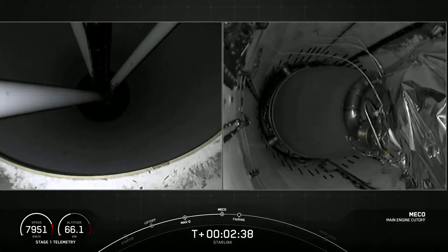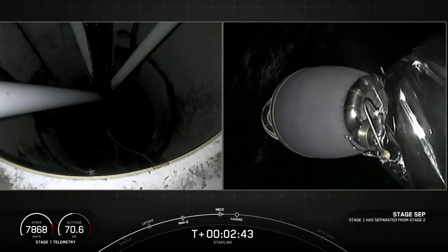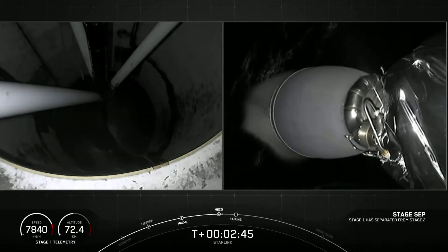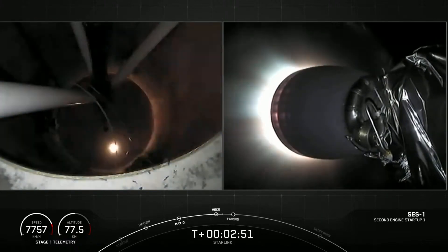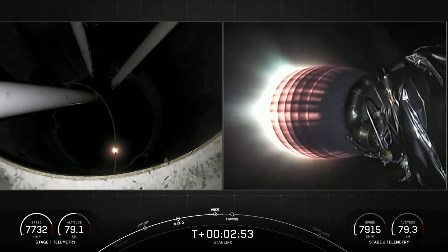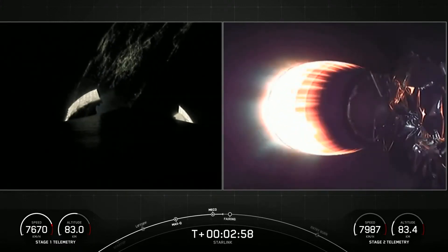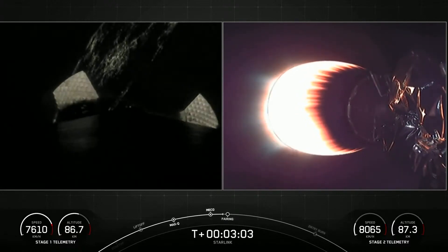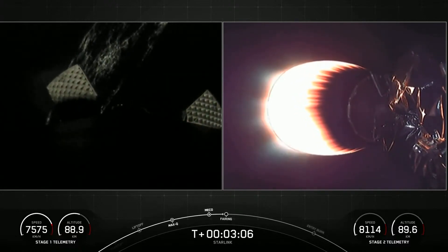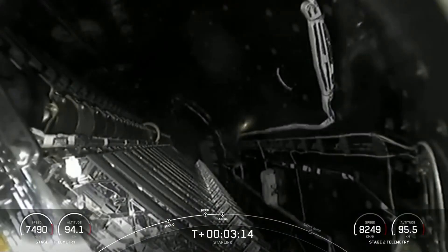MECO. Stage separation confirmed. MVAC ignition. We just had MECO and stage separation. On your right-hand screen, you're looking at that MVAC engine on the second stage, confirming SES-1. Stage two propulsion nominal. Good call-out that stage two is nominal, continuing to follow nominal trajectories. Both vehicles are nominal. Separation confirmed.